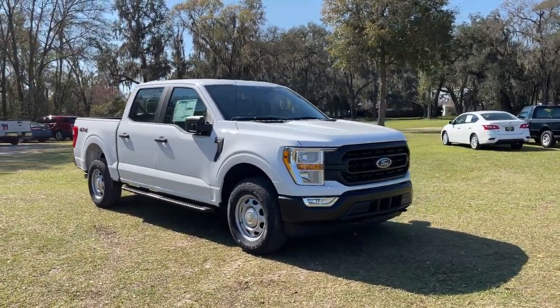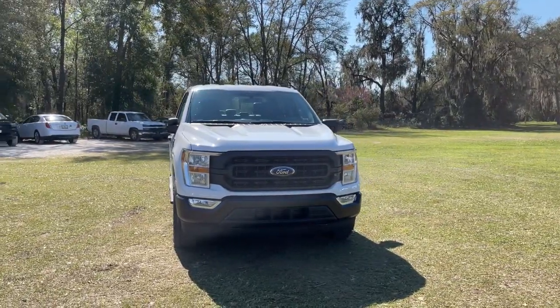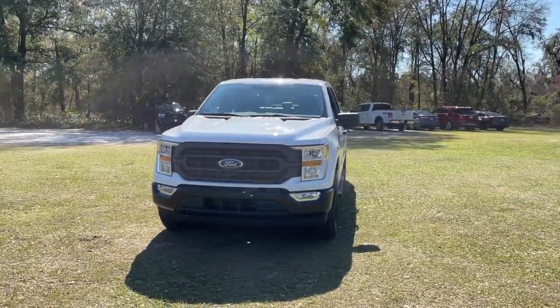Check out this 2021 Ford F-150. This vehicle still has fewer than 5,000 miles on the clock, so it won't last long.